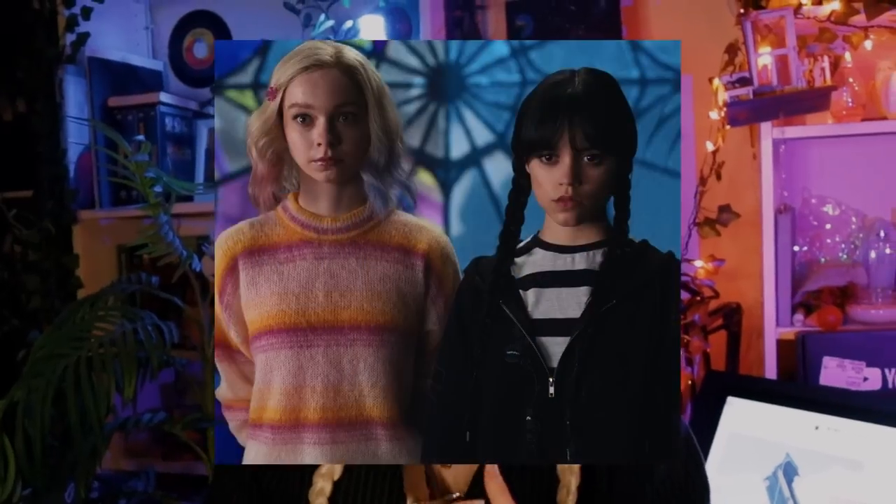Do you see how I'm dressed right now? I am basically dressed like a fusion of Wednesday and Enid. So grab your sketchbook, draw along with me. This is going to be kind of a long one.